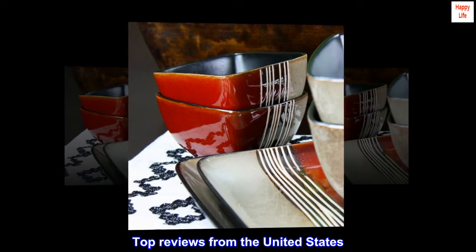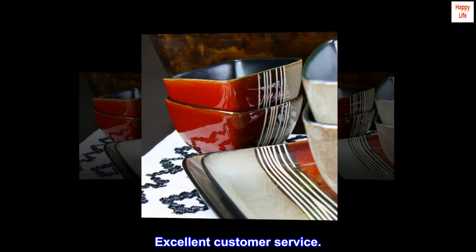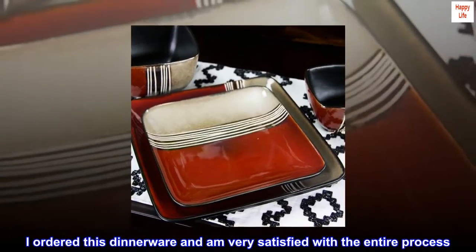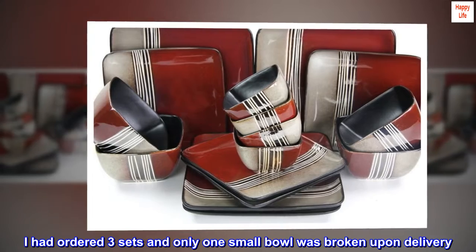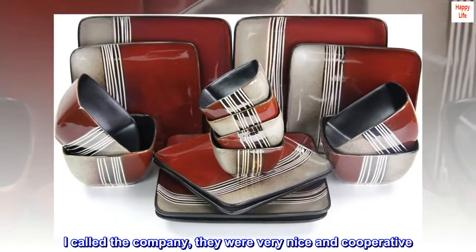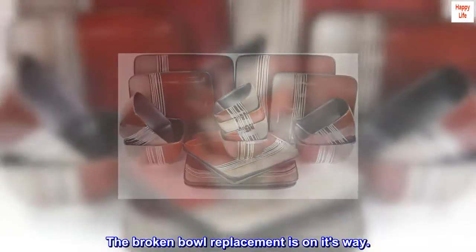Top Reviews from the United States. Excellent customer service. Elmware Downtown Loft Dinnerware: I ordered this dinnerware and am very satisfied with the entire process. I had ordered three sets and only one small bowl was broken upon delivery. I called the company, they were very nice and cooperative, and the broken bowl replacement is on its way.